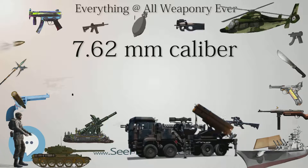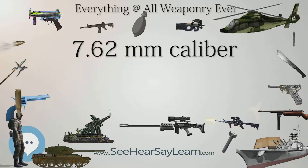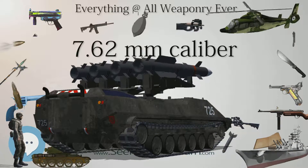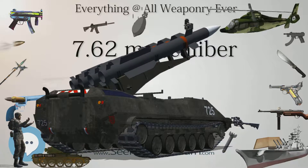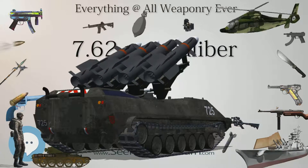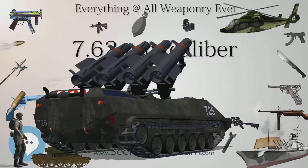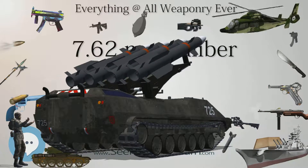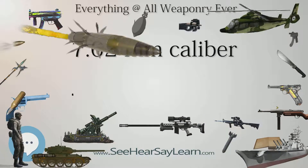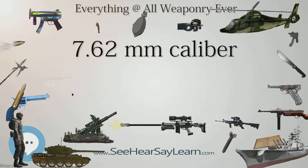7.65x53mm Argentine, used in various Mauser bolt-action rifles, primarily in Belgium, Turkey, and Argentina. .308 Norma Magnum. .300 Norma Magnum. .300 Winchester Magnum, used by many hunting and sniper rifles, sometimes called the 7.62x67mm. .300 Winchester Short Magnum. .300 Lapua Magnum, 7.62x70mm.